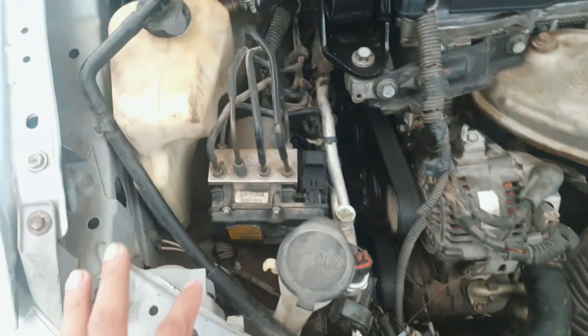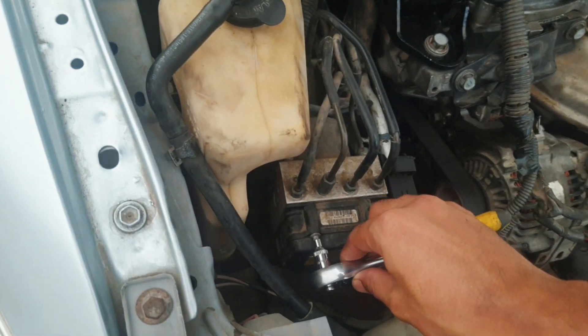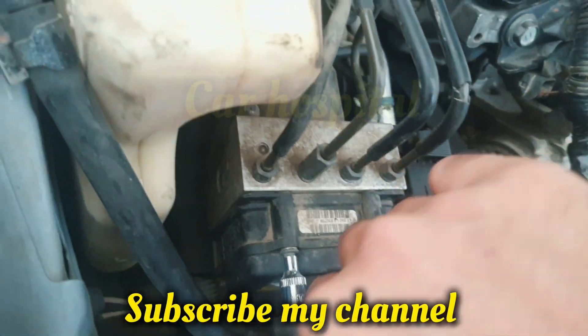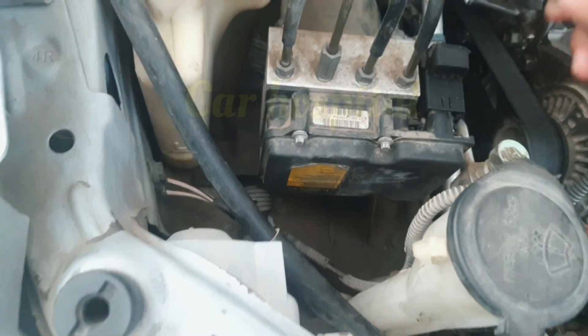I already checked the full ABS wiring. Here is the ABS module in the Camry. This ABS control module bus communication off fault means the ABS module is damaged. So now I'm removing the ABS module.